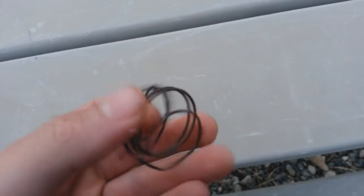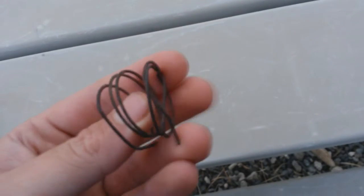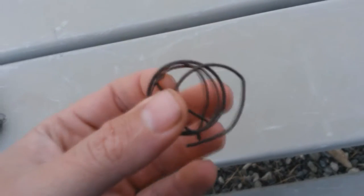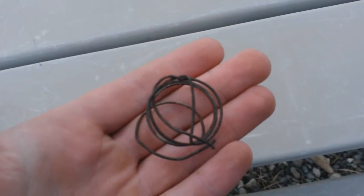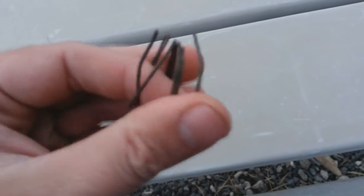Hey everyone, welcome back. This is a new series of shorts that I want to make, simply taking a look at some kind of benign or everyday objects that we find while we're out prospecting, and what they can actually mean when we figure out what they actually are.